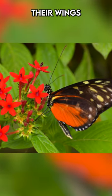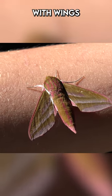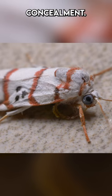Butterflies lift their wings vertically, highlighting their slender forms, in contrast to moths who rest with wings spread flat for better concealment.